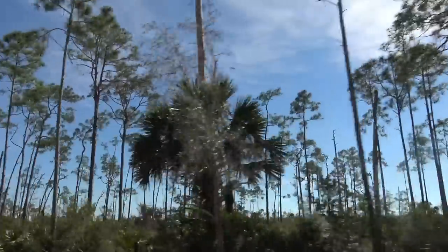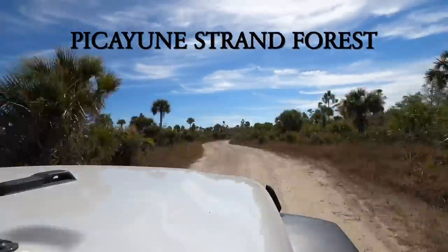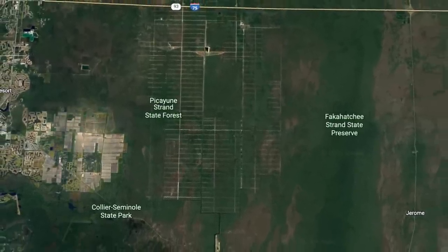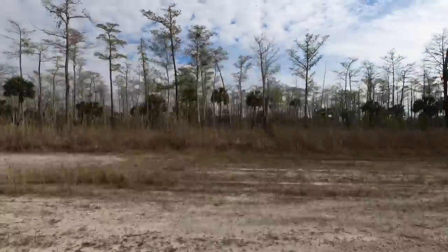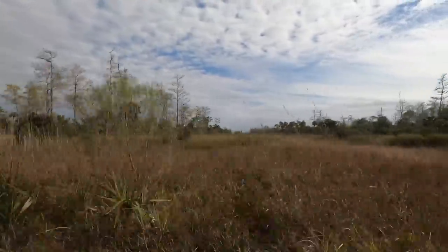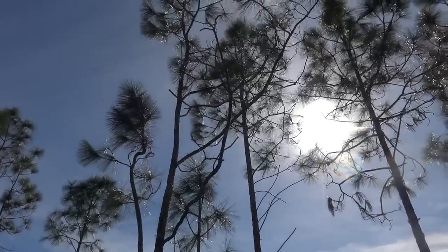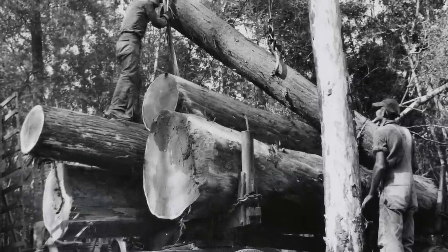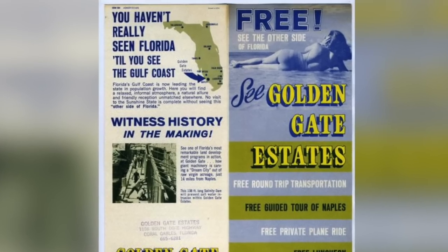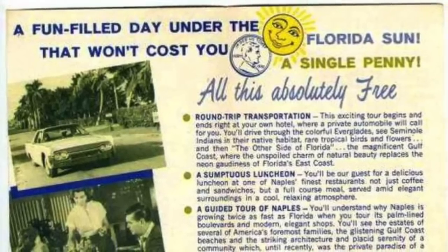The Picayune Strand Forest is located to the west of Big Cypress and borders the 75,000-acre Fakahatchee Strand Forest. The Picayune Forest itself is 74,000 acres, just a few miles east of Naples, Florida. The forest is essentially the western extent of the Everglades. This area is not an old growth forest but rather secondary growth - it was completely logged during the mid-20th century and set to be developed into residential communities.